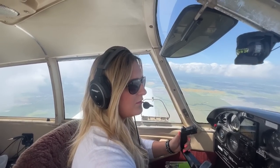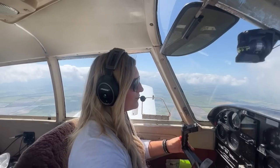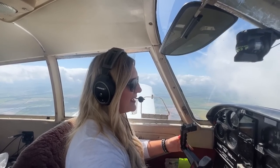Going to start that turn now. Carb heat back off. I tried something new — there's the approach plate, there's my airplane. Let me know in the comments if this makes sense or if you don't like it. Eyes are back inside. Going back into these clouds, baby — here we go.